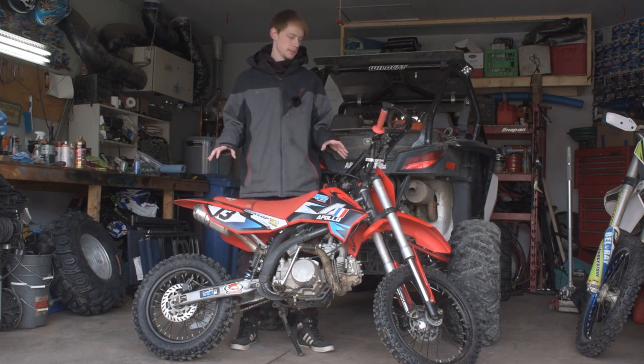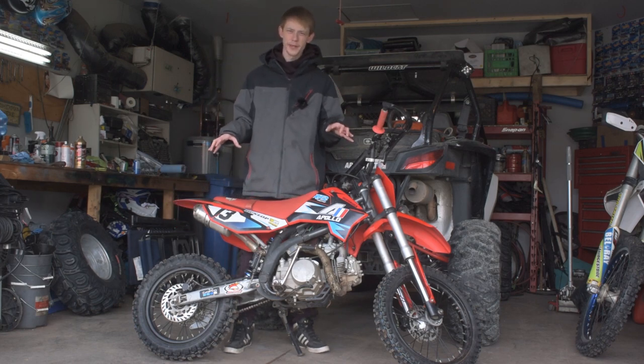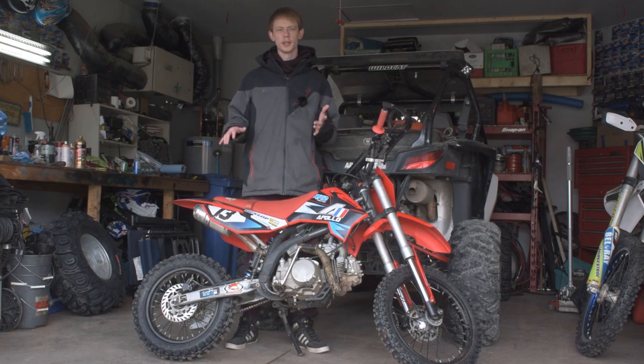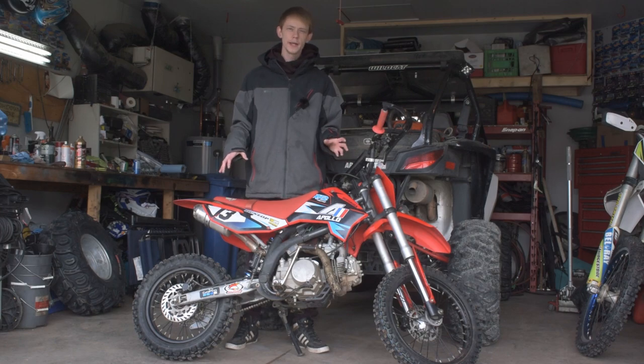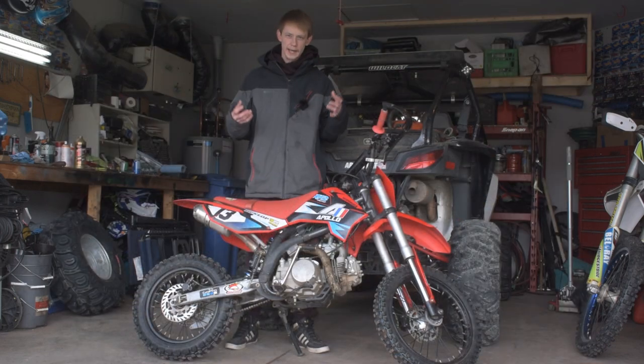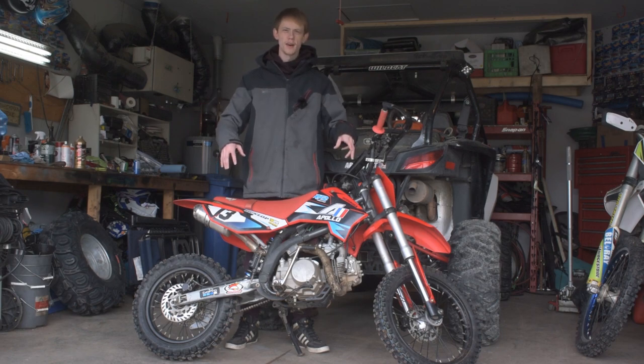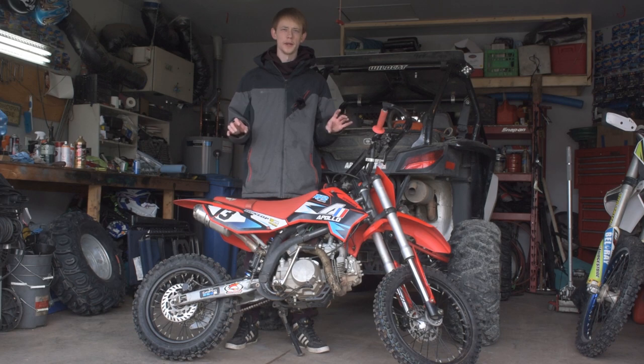Something else I really like about these Apollo dirt bikes is that they come with OEM factory disc brakes, both front and rear. That's something you're not going to get if you're looking at Japanese brand bikes in this pit bike category — pretty much all of them come with drum brakes. Drum brakes are kind of ancient and they kind of suck, especially if they get wet. Once a drum brake gets wet, they're pretty much useless. So if you want to ride all seasons all year long, disc brakes are by far the way to go — way better stopping power and they work much better in the wet.